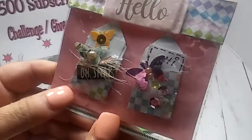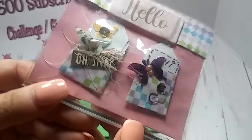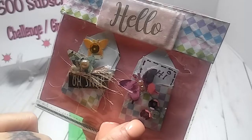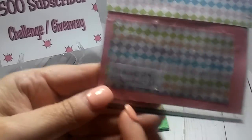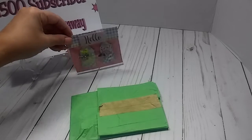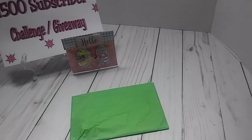Oh my goodness, look. These are the tiniest envelopes I have ever seen, I think. Look how tiny they are — so cute. And it has on the back: made by Pink Butterfly. Super cute. Thank you so much. I just love the little mini envelope embellishments.